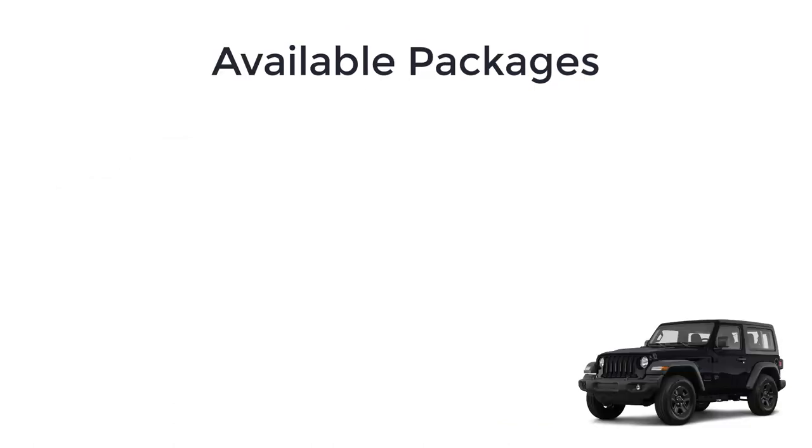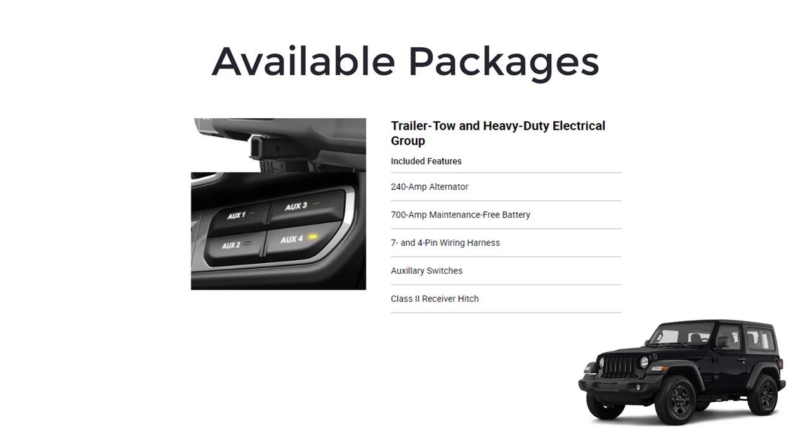As for packages, many of the features are available on various Wrangler trims as part of packages or other bundled option groups. Depending on the Wrangler's trim and configuration, other key packages to look out for include the trailer tow and heavy-duty electrical group package. In it, you get a 240-amp alternator, 700-amp maintenance-free battery, 7 and 4-pin wiring harness, auxiliary switches, and a class 2 receiver hitch.